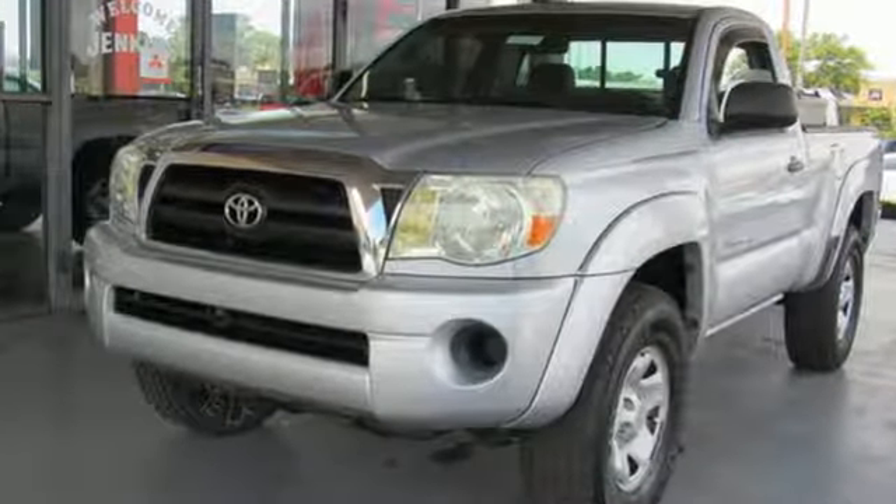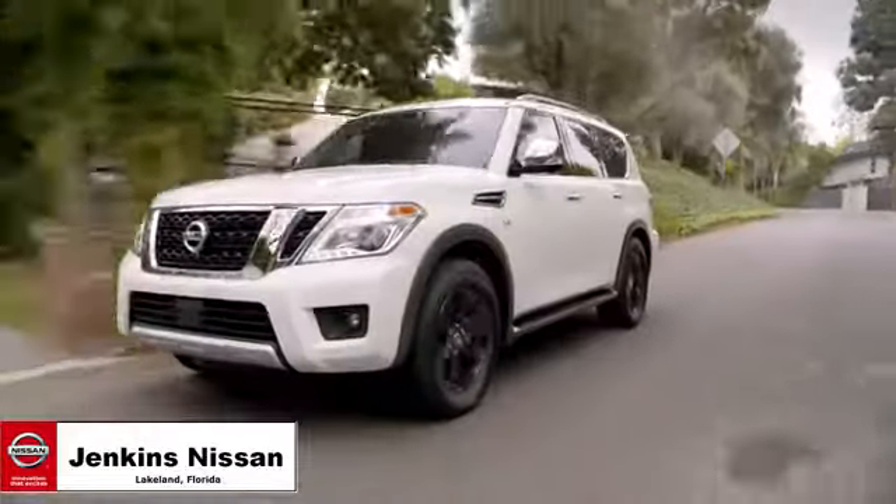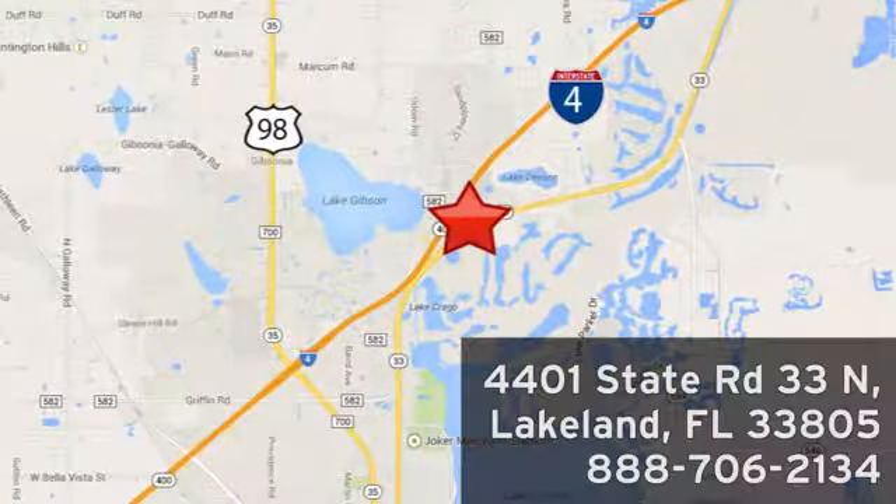You'll never know until you try. Test drive it today. Jenkins Nissan, where the deals are real. Or visit us in person at 4401 State Road 33 North in Lakeland, Florida.